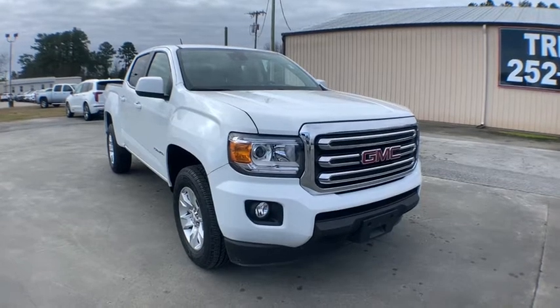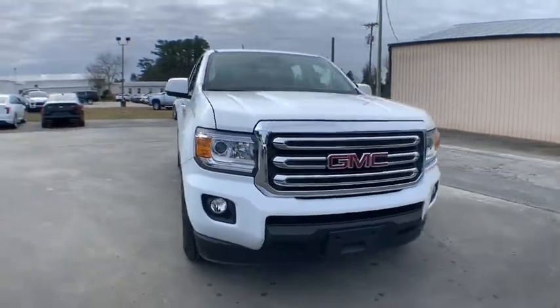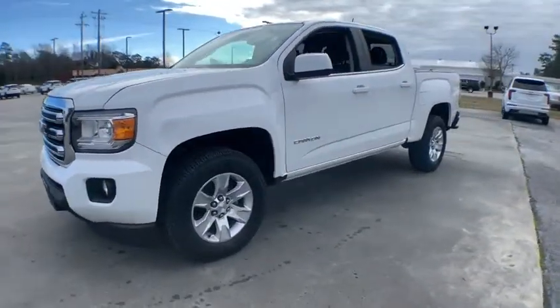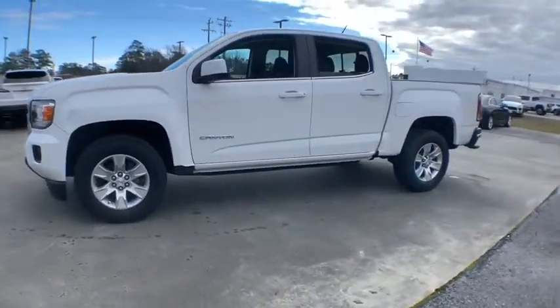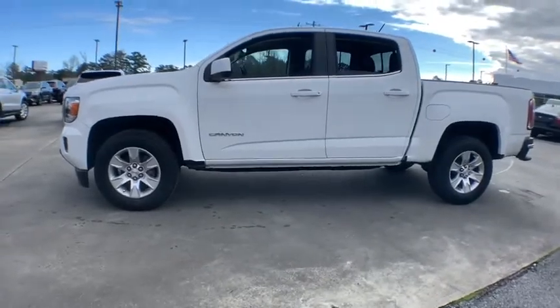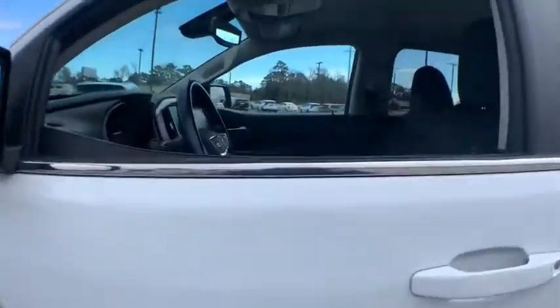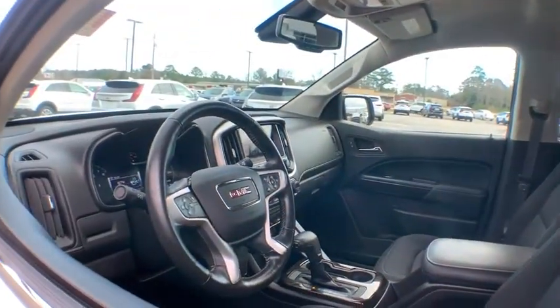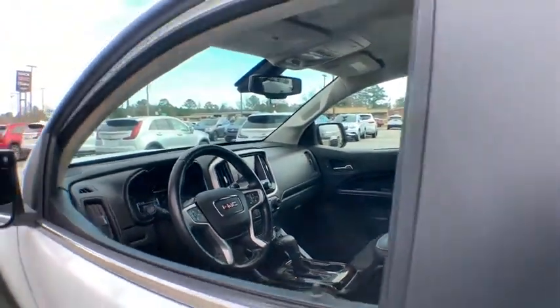Come test drive the 2018 GMC Canyon. With one of the most powerful standard four-cylinder engines in the class, the Canyon lets you enjoy 18-city, 25-highway EPA-estimated MPG and is engineered to absorb the bumps, handle the curves, supply superb traction, and provide seating for five.